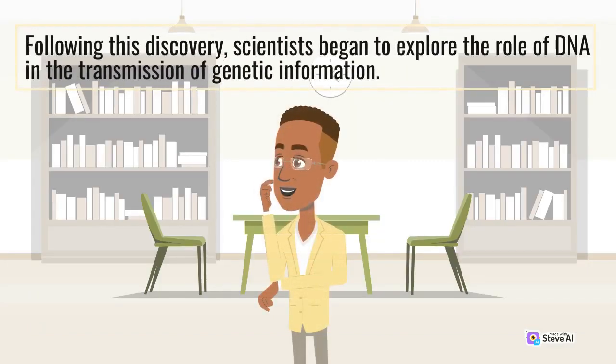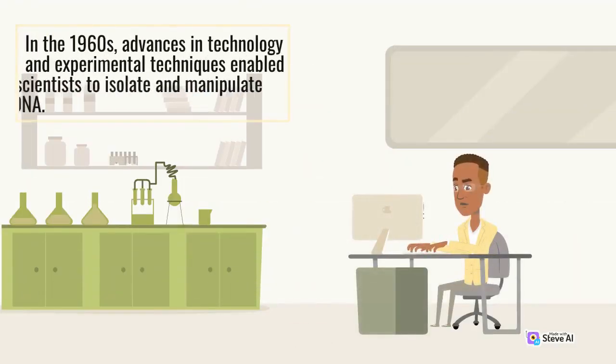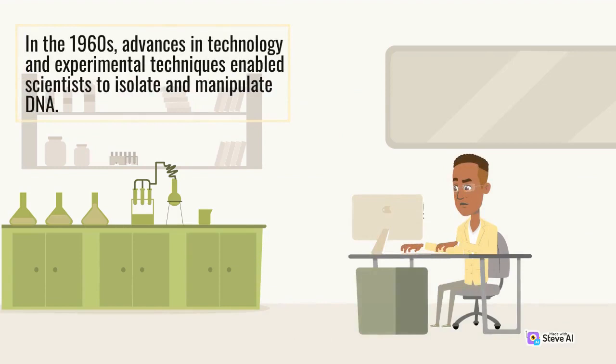Following this discovery, scientists began to explore the role of DNA in the transmission of genetic information. In the 1960s, advances in technology and experimental techniques enabled scientists to isolate and manipulate DNA.